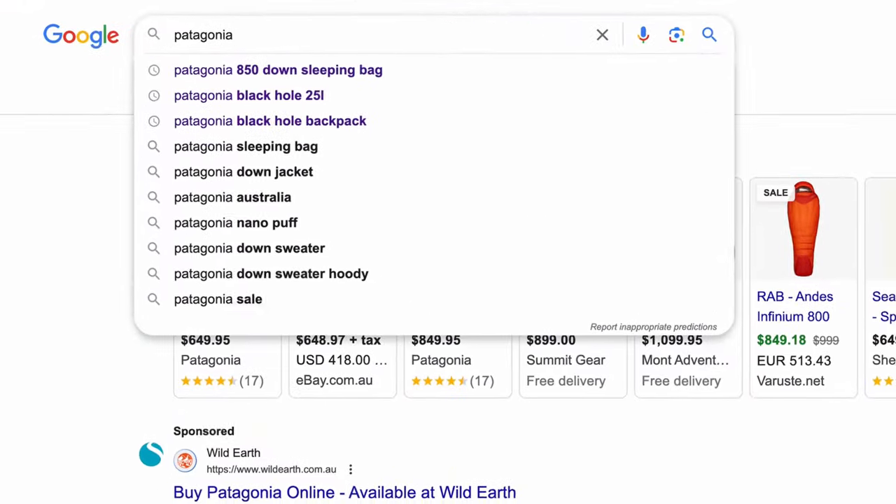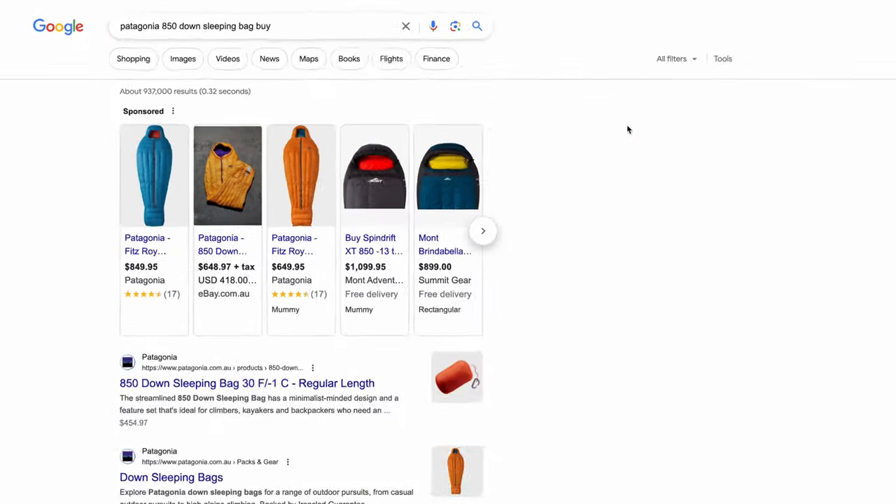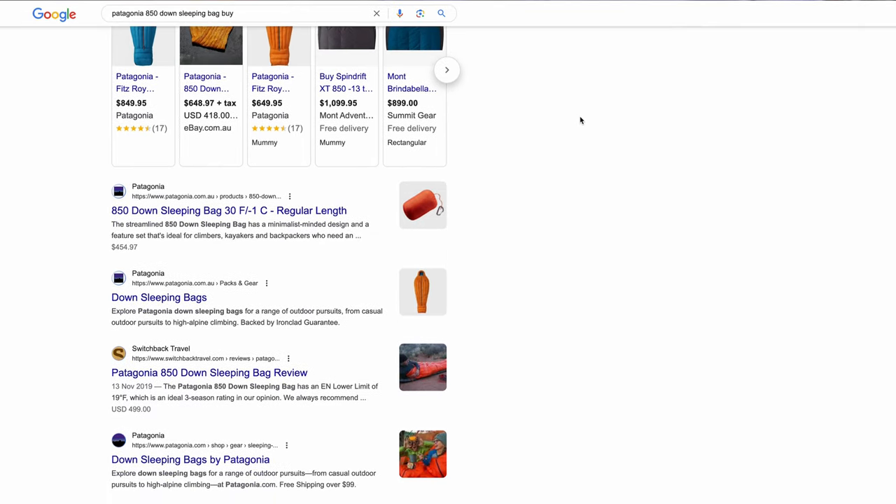Unfortunately, I cannot find this one online anymore. Patagonia still makes sleeping bags but it doesn't look like they're making this particular one rated to this level of warmth - the others are all rated to around minus 2 degrees Celsius. Maybe you can buy it in the States - I will try to leave a link below if I can find something. I had to get this one from Patagonia in America back in 2017-2018, and the only place it was available was in the States. I ended up getting Patagonia Australia to bring it in for me. It's been an awesome bag and I'll have this for years also.